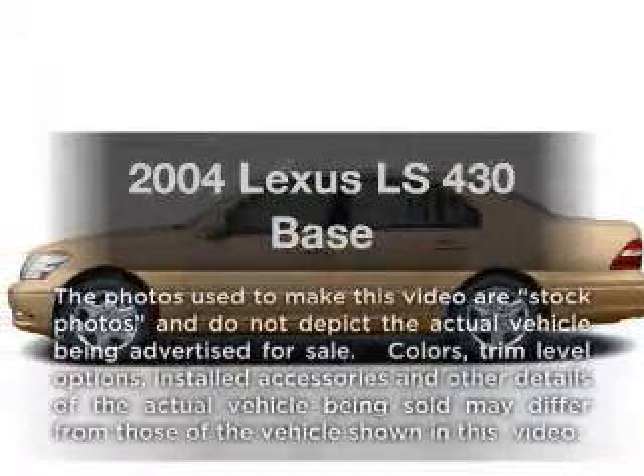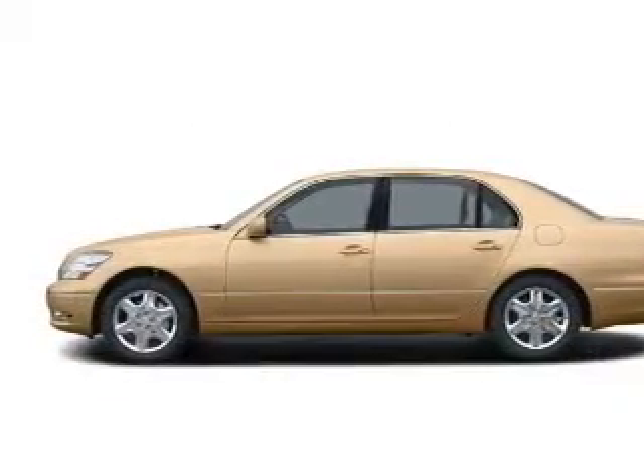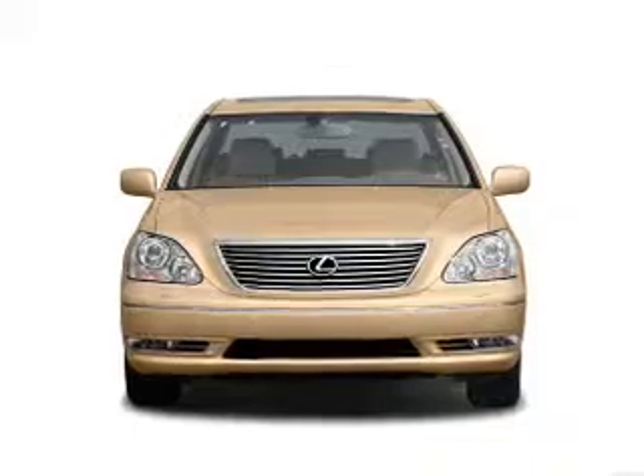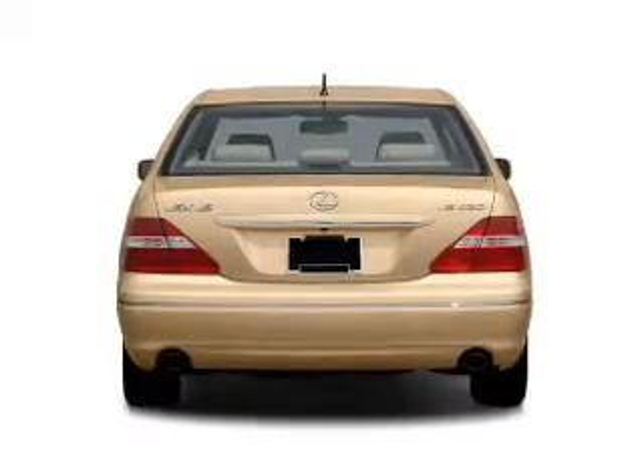Get noticed in this 2004 Lexus LS430. Travel the roads in style and comfort in this great vehicle with a powerful eight cylinder engine. The powertrain includes rear wheel drive connected to a smooth shifting six-speed automatic transmission.